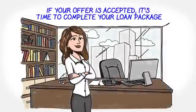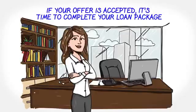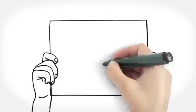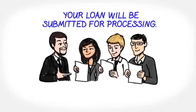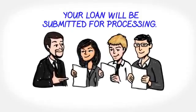After you've found the right home, you'll put in an offer. If accepted, it's time to complete your loan package. We will finish the details and gather up the rest of the documentation. Once we have everything, your loan will be submitted for processing and you'll get initial disclosures by email.